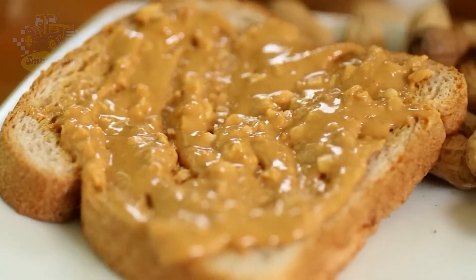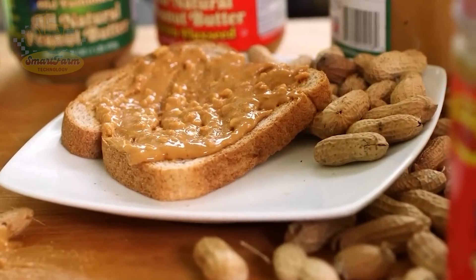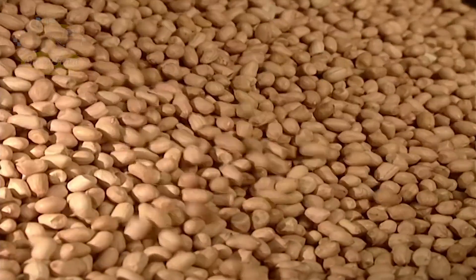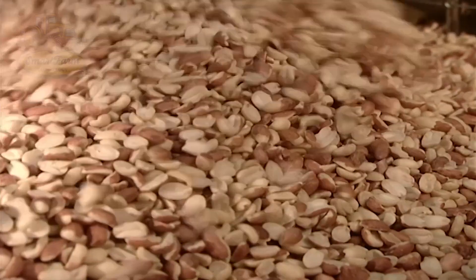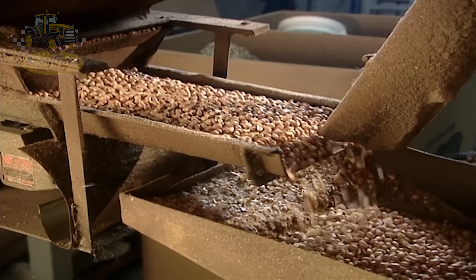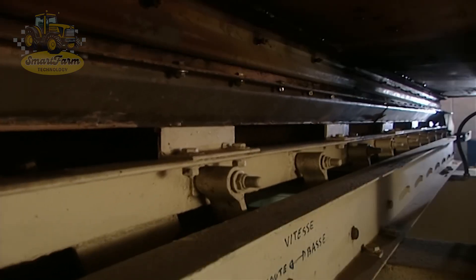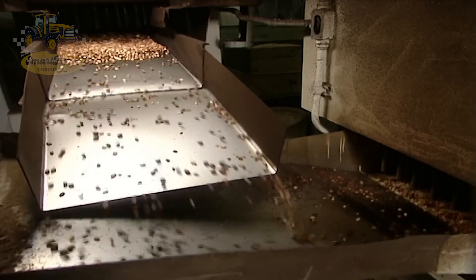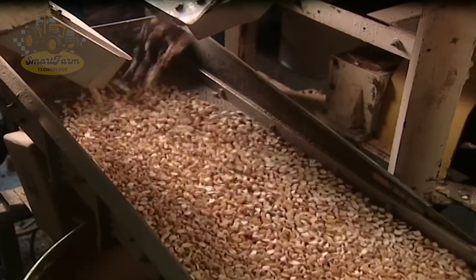Finally, let's discover how peanut butter is made. Did you know that millions of Americans start their day with a peanut butter sandwich? Before peanuts are ground into butter, they go through a series of processes to ensure the best quality. First, the brown skin on the outside of the peanuts is removed by gently shaking the peanuts and using air pressure to separate the skins without damaging the kernels inside. After the skins are removed, the peanuts are boiled at around 121 degrees Celsius. This process preserves the natural texture and flavor of the peanuts but also kills harmful bacteria, ensuring food safety.